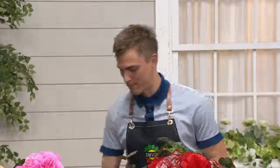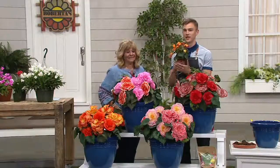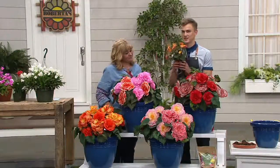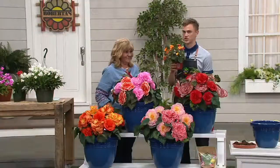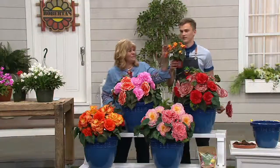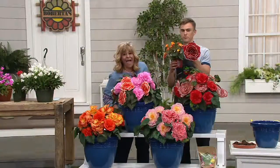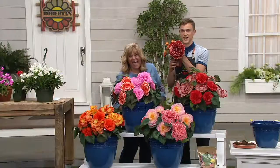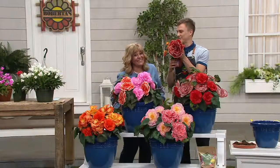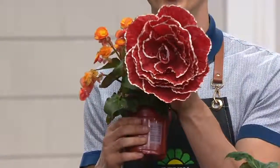Everyone loves begonias because they're one of the easiest plants to grow, but most of us are familiar with little Dutch begonias that look like this. They're gorgeous, but this is about the size that plant will ever get to. The biggest flower is about the size of a quarter. But in this collection, all of the begonias will be about this size. Look at that — this is huge!